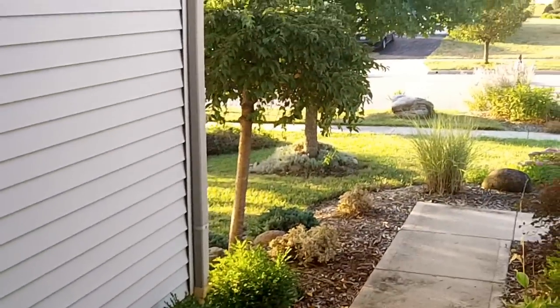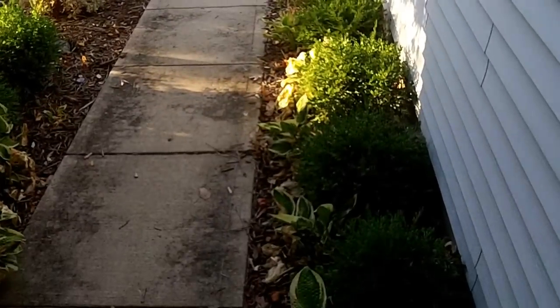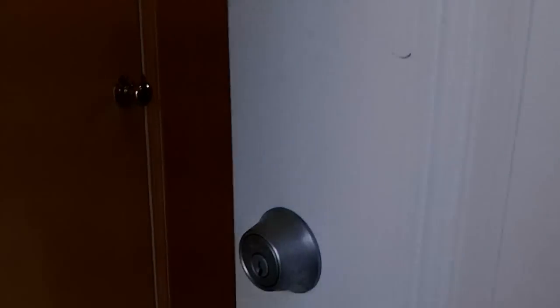Pan out here from the front porch area and you're going to see they've really done a nice job with the landscaping and it just looks great here. This home is in Grove City, just off of Alkire Road.